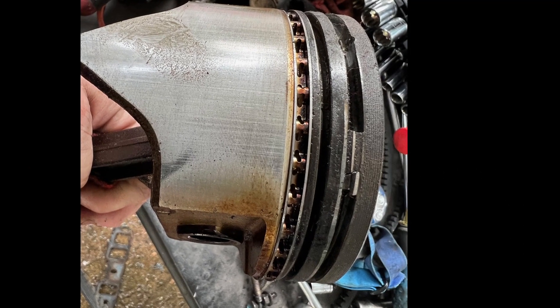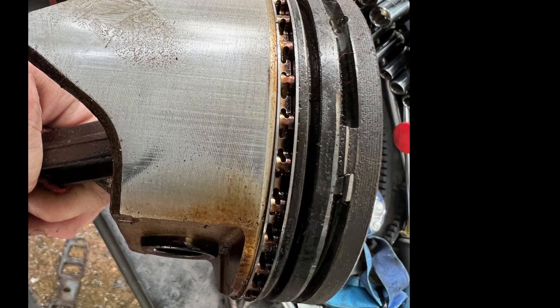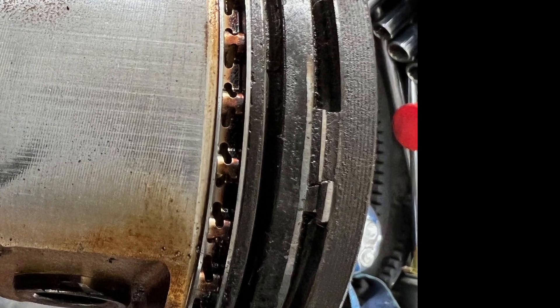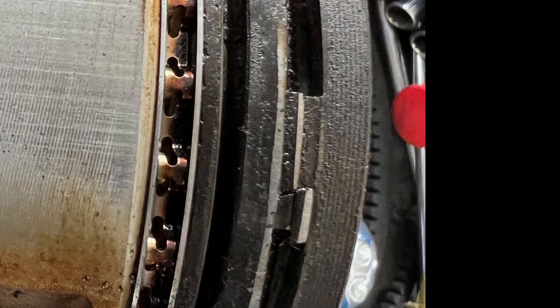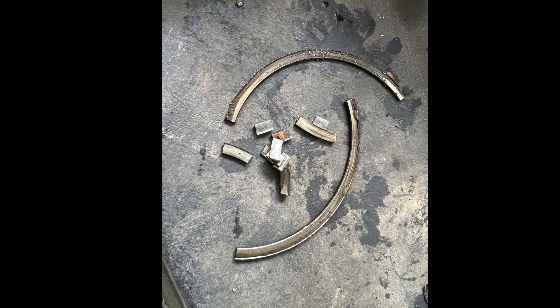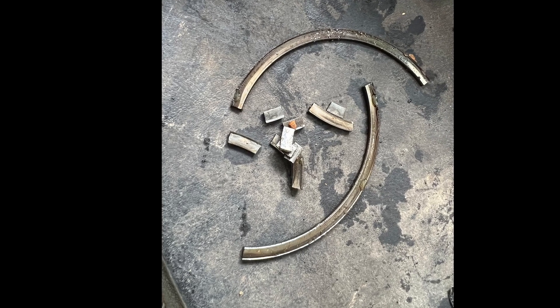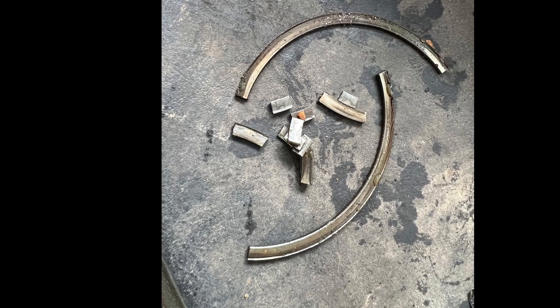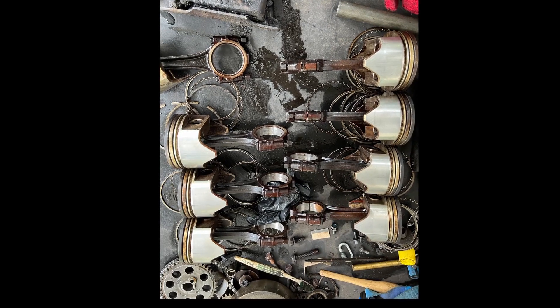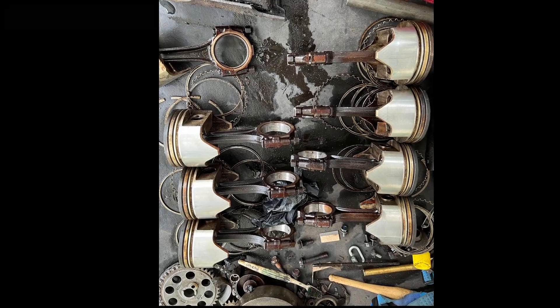Here is number one piston - I'm holding it. You can see there were just a couple little fragments of rings that held in there. These are the rings that came out of it - the small little broken pieces are from number one, and those bigger pieces are the top ring from number seven. Here's all the pistons laid out - nothing special here.